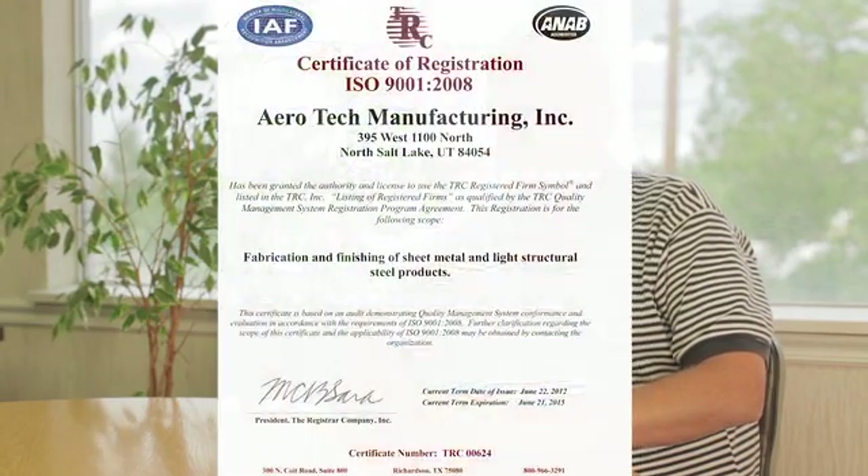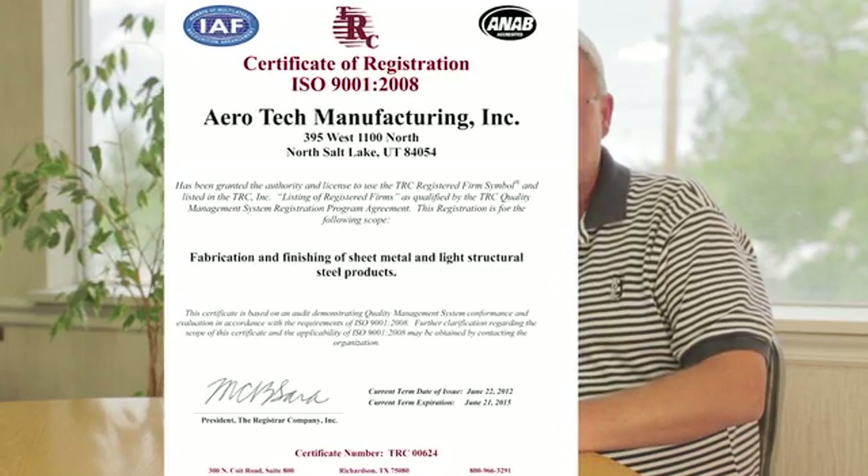We got ISO certified June 9th. We passed the ISO certification audit, and it means the world to our company. Now we've got an edge against the competition — we have a quality management system that is proven to be effective.